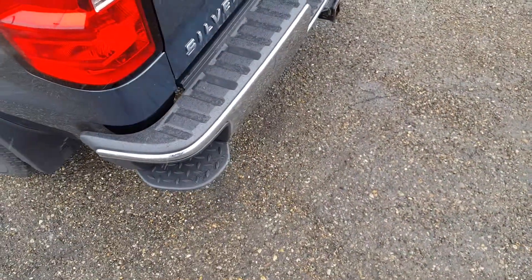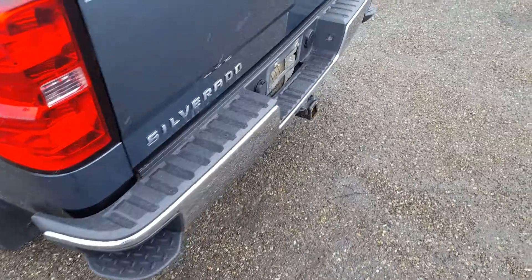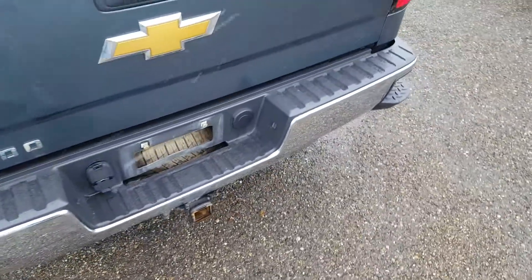There are tailgate step-ups to help you get up and down, and at the bottom there's a complete trailer tow package.